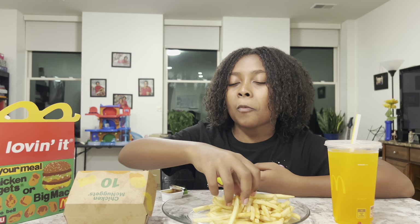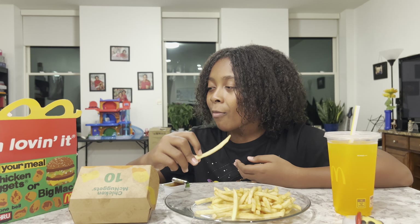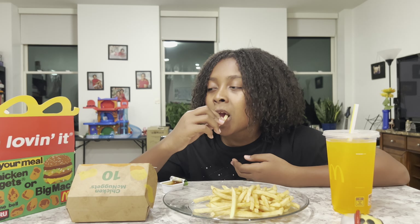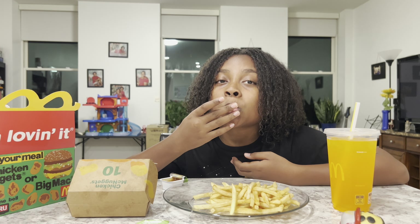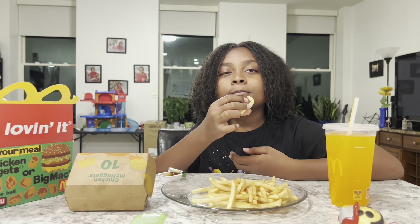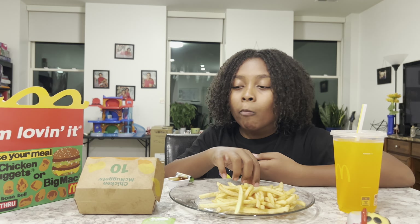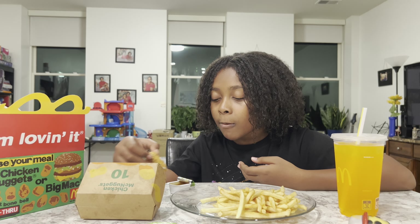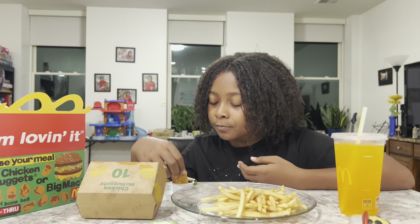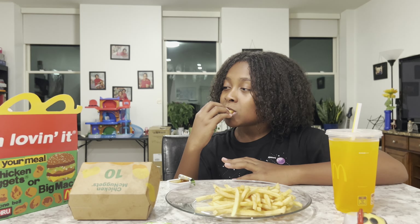So would you order this again? I mean, they call this an adult Happy Meal, but if you really think about it, you're like a pre-teenager. And you eat more than four nuggets, sometimes even more than the six-piece. So why don't they just turn this into a bigger box for kids that are past eating the four and six-piece nuggets?